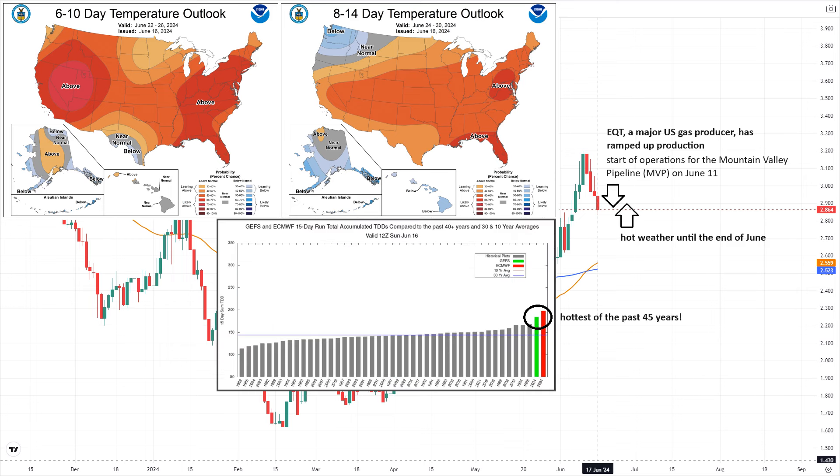The image shows that the 15-day forecast by both American and European weather models is the hottest of the past 45 years, based on run total cooling degree days. Overall, the demand for natural gas is expected to be high.